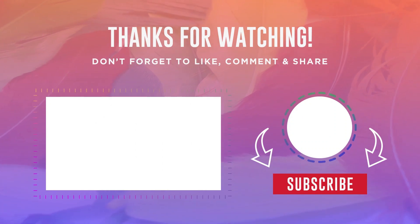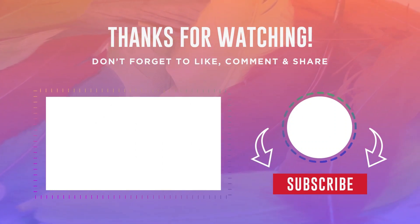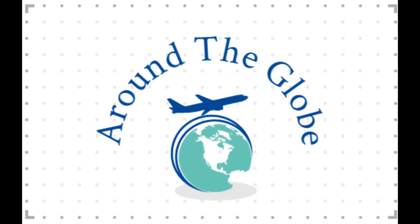Thank you for watching this video produced by Mr. Wonderful. We will publish these videos every single day. Please subscribe to this channel to receive many more videos about the globe. This is Around the Globe.